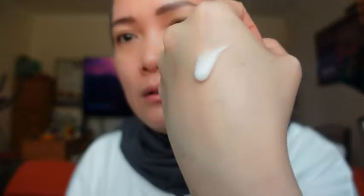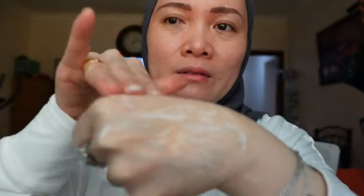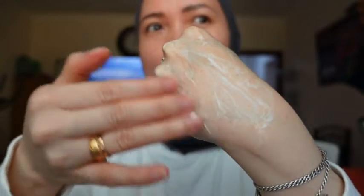Let me show you the difference. I've put some water on this one — see, it just gives a little bit of foam, it doesn't give too much. What I love about CeraVe is that it doesn't have harsh ingredients like other soaps that can give you irritated skin.